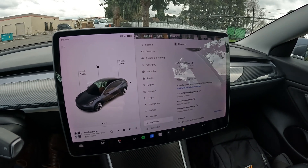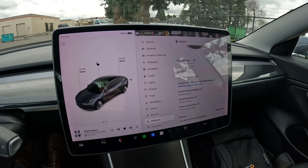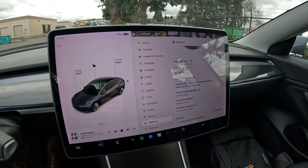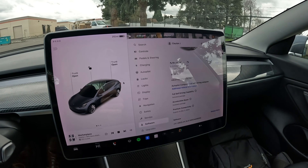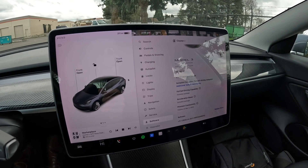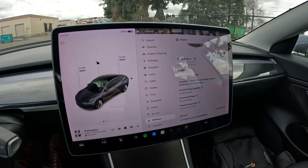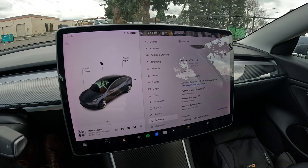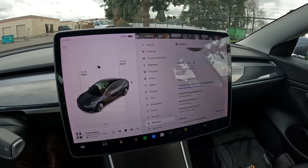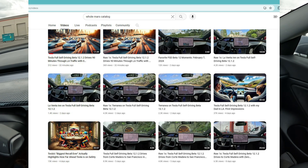Elon did a video in December — basically the first demonstration of FSD 12. Now they're slowly rolling it out, starting with the internal fleet of Tesla employees who have FSD cars, and now slowly rolling out to customers. I don't have it yet, a lot of people don't have it, but some people got it early. Check out the channel 'Whole Mars Catalog' — he's a popular Tesla influencer on Twitter and YouTube. He drives around San Francisco and California in his recently updated FSD 12 Model S, and he has unedited videos of this thing driving around San Francisco at night in city streets and it's working almost flawlessly.